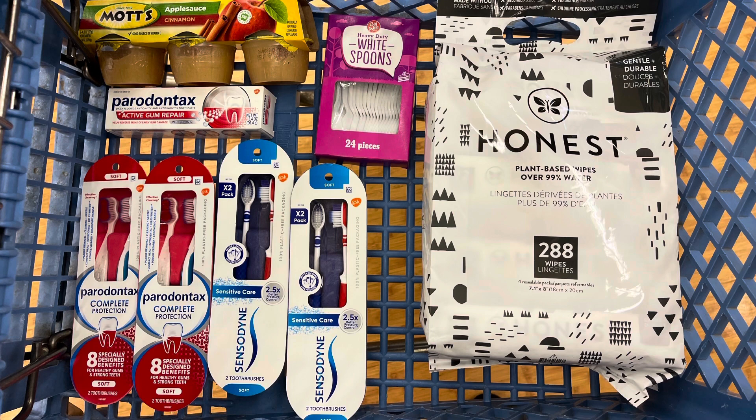Two things I can now cross off my grocery list are spoons and applesauce. The spoons are $2.19 and the Mott's applesauce is $4.69. For everything here that totals $54.56. I'll have the cashier scan the in-ad booster for spend $40, get $10 back, and also scan the two $5 off $25 coupons — I posted the updated ones yesterday in my community tab and both are still working. I don't have any load-to-card coupons, just the paper coupons for Parodontax and Sensodyne.